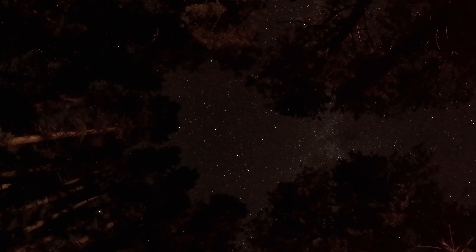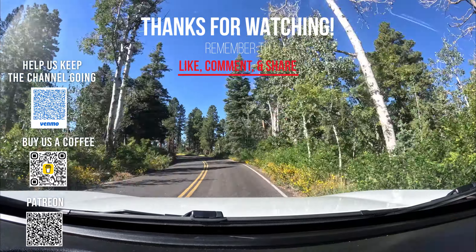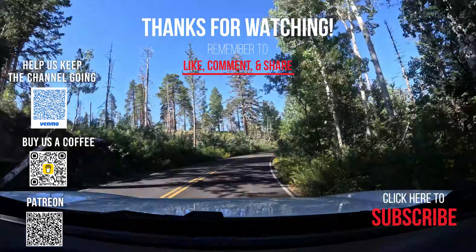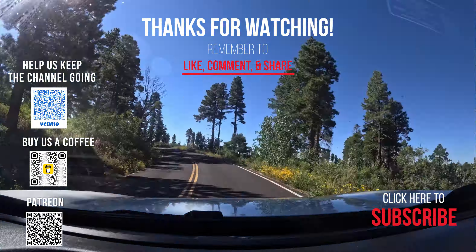Thank you so much for watching our video. We had one more day in the Grand Canyon where we went on a scenic drive, but unfortunately I deleted all of those videos. We still have a lot of days left on our trip, so make sure to subscribe to our channel to see our next video from Bryce Canyon.